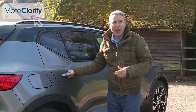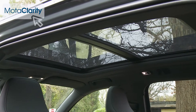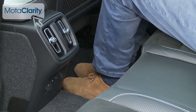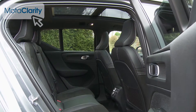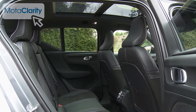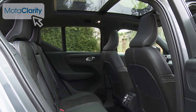Time to try the back. Headroom's generous, even if you've got the panoramic glass roof fitted. The relatively lengthy wheelbase helps with legroom too. We're not so keen on the way that the angled style of the rear C-pillar might create something of a claustrophobic feel back here for younger folk. If you've got children, take them along on the test drive to make sure they'll be happy here.